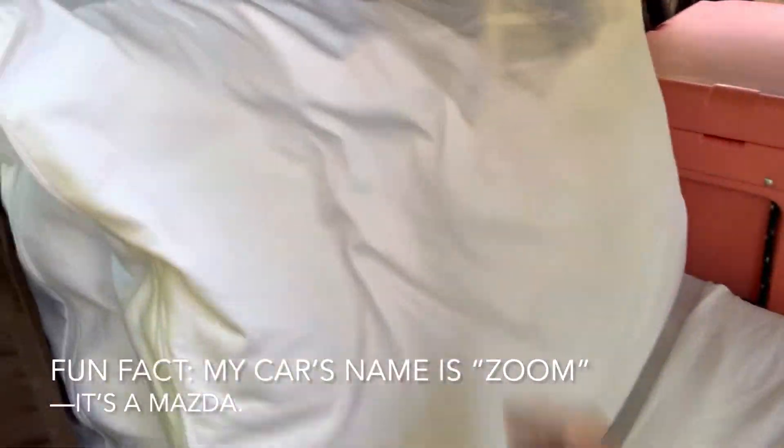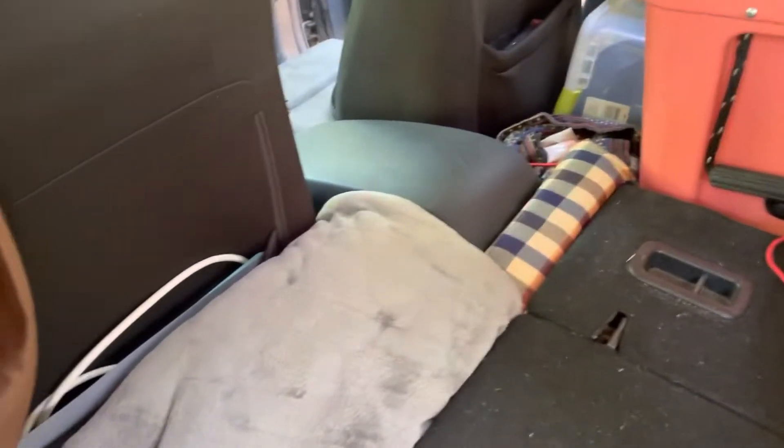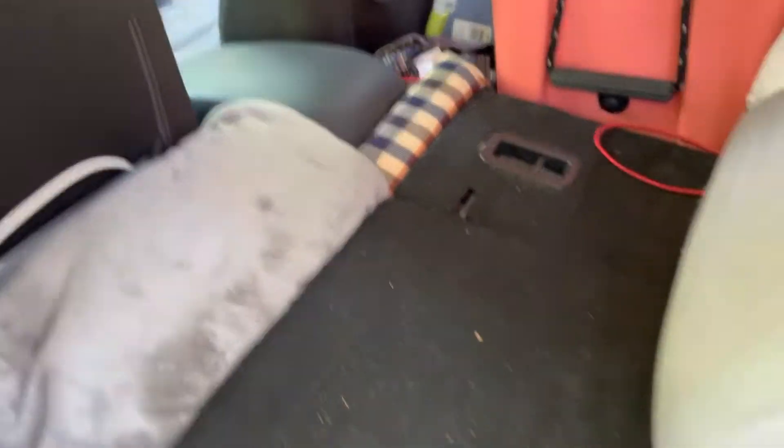Over here I have my bed and my mattress is really neat because it actually is a tri-fold mattress, so it folds backwards whenever I need to put something here or access some stuff that's back here. I have a blanket and then I have my dry bag, packing stuff, biking stuff — all of that.